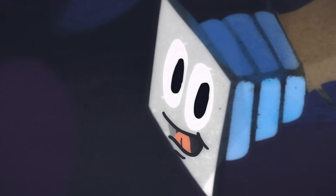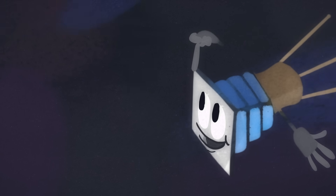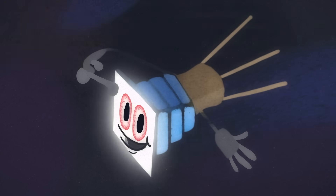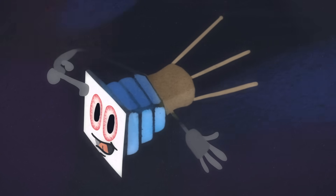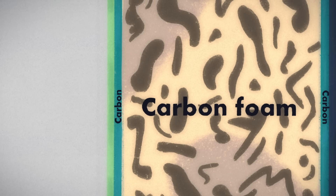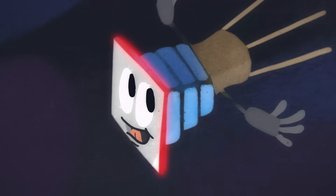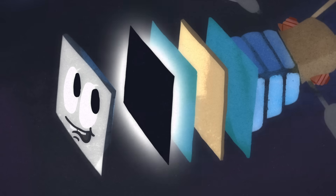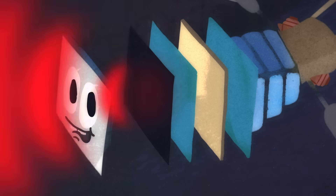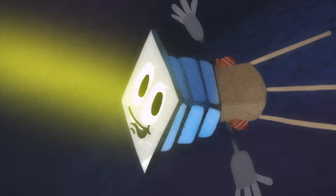As for the scorching heat, the Parker probe used a strategy not unlike sitting under a beach umbrella. Its instrumentation is packed behind a heat shield just 4.5 inches thick. One side is made of highly reflective white ceramic that scatters much of the incoming sunlight. The other side consists of a carbon foam sandwiched between two layers of carbon, further reinforced with carbon fiber. The foam is around 97% air, so it acts as an insulator, not allowing much heat to flow through. The outer carbon panel is very dark and can withstand high temperatures, so it efficiently absorbs any remaining heat and radiates it back out to space. A sensor system constantly adjusts this shield to ensure the craft's instruments remain in its shadow.